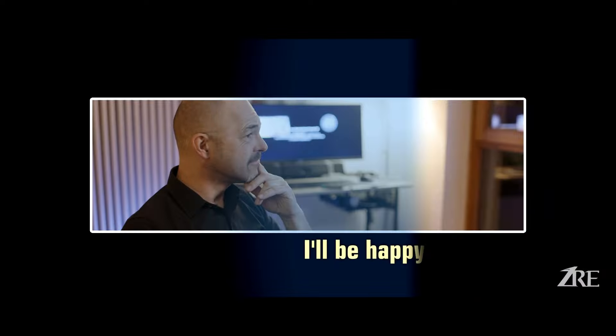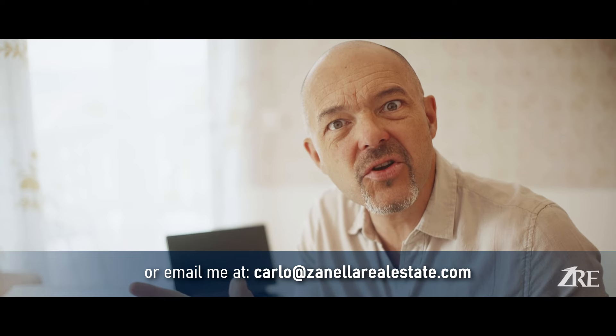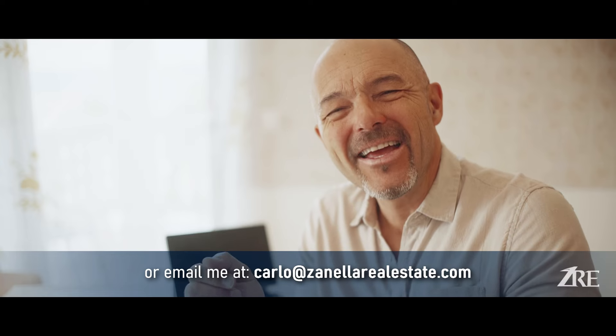Drop me a line and send me an email — I'll be very happy to help and show you how beautiful Prescott is. If you liked this episode and I shed some light on what the market is here in Prescott and what you can get for $500,000, please don't forget to like, subscribe, hit the notification bell, leave a comment below, and I'll see you next time.